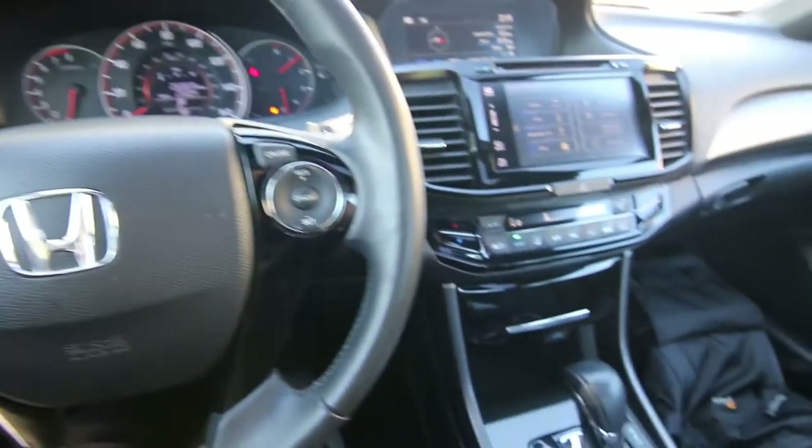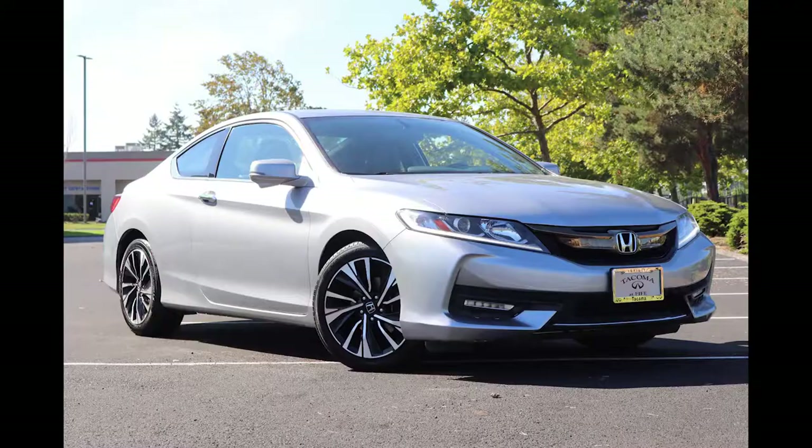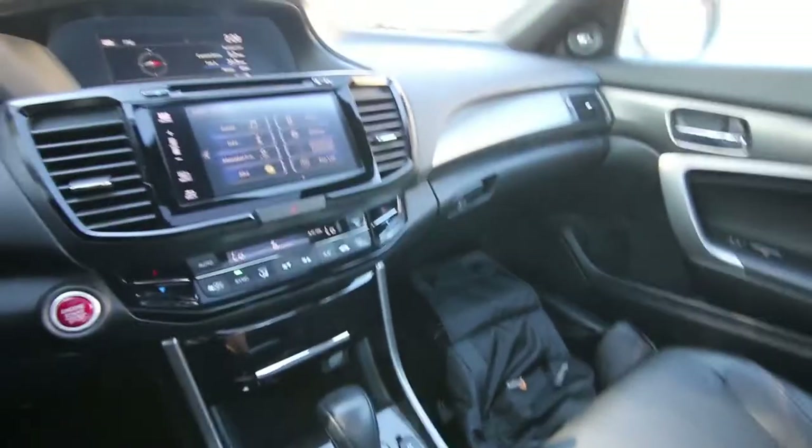Hello, Joe here from Infinity of Tacoma. Today I'm going to tell you about this beautiful 2016 Honda Accord Coupe. This is the EXL trim level, very nicely equipped with features. This is a 100% clean Carfax vehicle, pretty local from the Pacific Northwest — looks like it spent most of its life in the Oregon area.